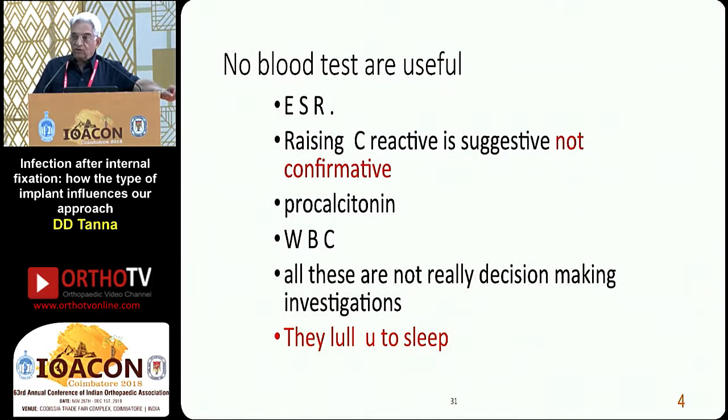No blood tests are useful to detect an immediate infection after the operation in the first 4, 5, or 8 days. ESR is always high. Rising C-Reactive Protein is suggestive, not confirmative. Procalcitonin is also of doubtful value at times. WBC and all these are not really decision-making investigations — they lull you to sleep. It is not worth depending on investigations; if it shows infection, probably you will miss the bus very often.